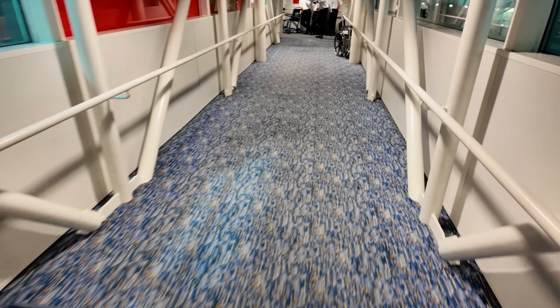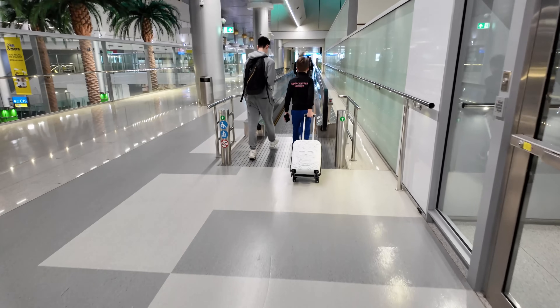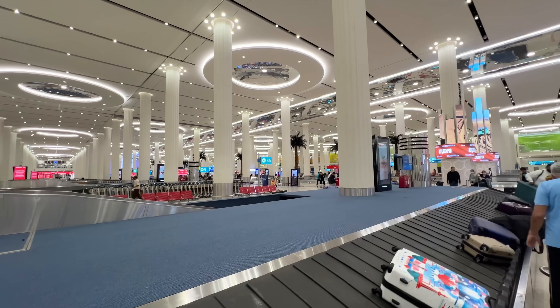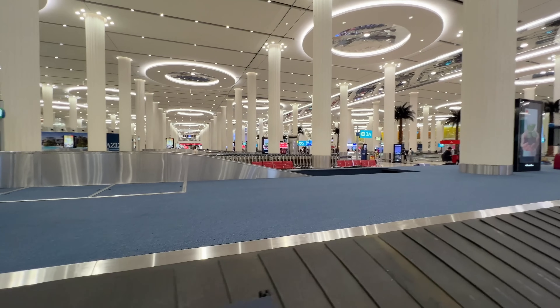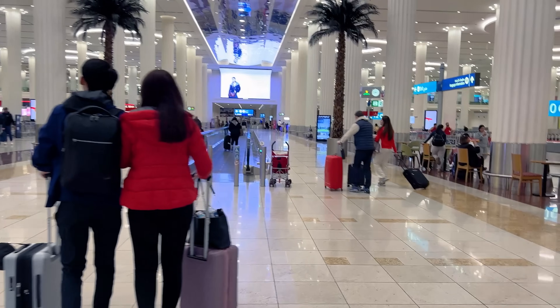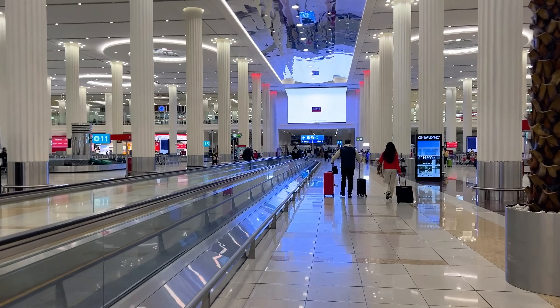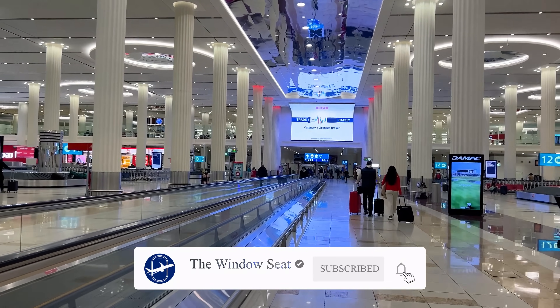After deplaning, we made the very, very long walk from the gates all the way to immigration. Immigration was actually pretty empty, which was surprising, so I was through fairly quickly. My bags came through shortly thereafter at one of the carousels. Then I made my way out into the arrivals hall and to the Etisalat counter to get myself a SIM. Thanks for watching, and if you've stuck around until the end, please don't forget to hit that like and subscribe button. Thank you so much — see you on the next one.